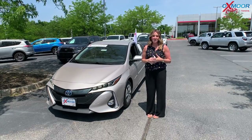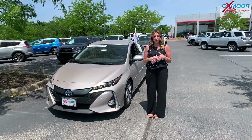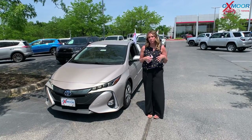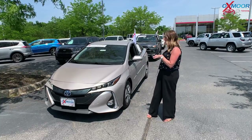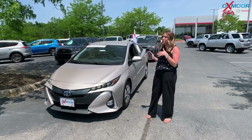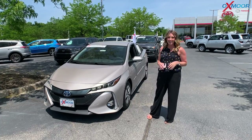Good afternoon, everyone. I'm Gabrielle, and I'm over here at Oxmoor Toyota for our Pre-Owned Vehicles of the Week. This week, I have picked out three certified pre-owned Toyotas. With that warranty, you're going to get the seven-year, 100,000-mile limited powertrain warranty. Why don't we get started with this one right here?